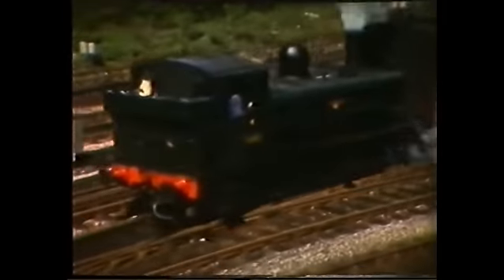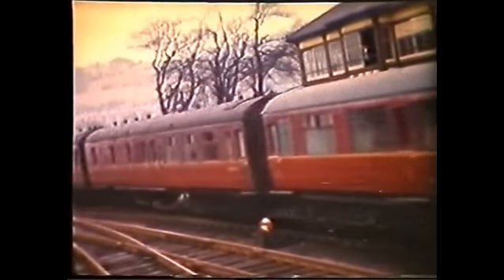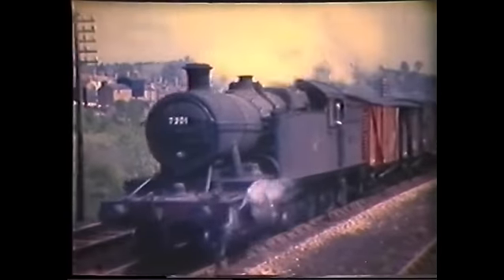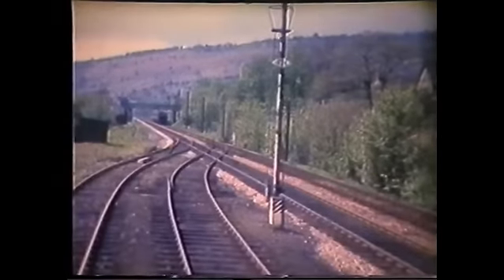A 5600 tank passes the south signal box, manned in two halves by two signalmen, with a Vale of Neath passenger train. The route towards Crumlin, near Transnut — Pontypool 7201 heads the van train towards Coom Glynn, and a pannier heads towards Pontypool Road from Neath.